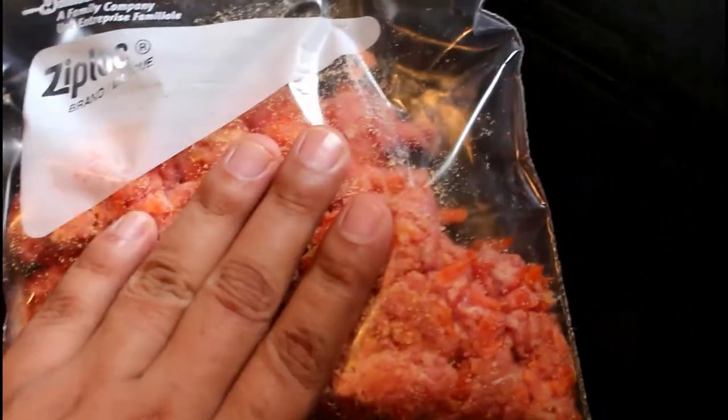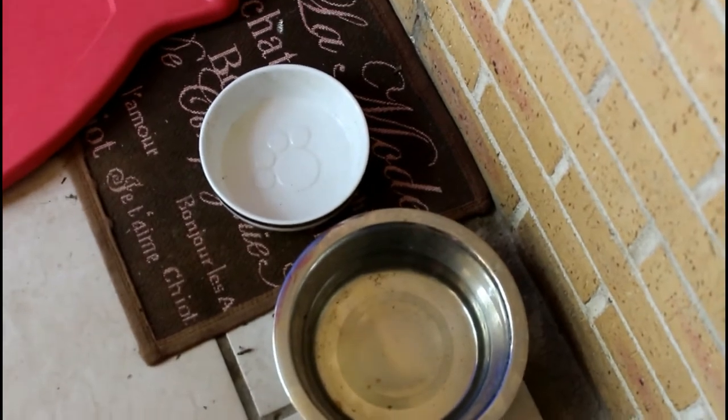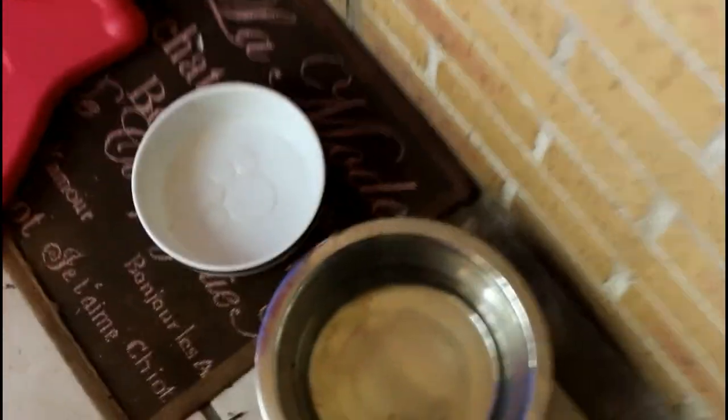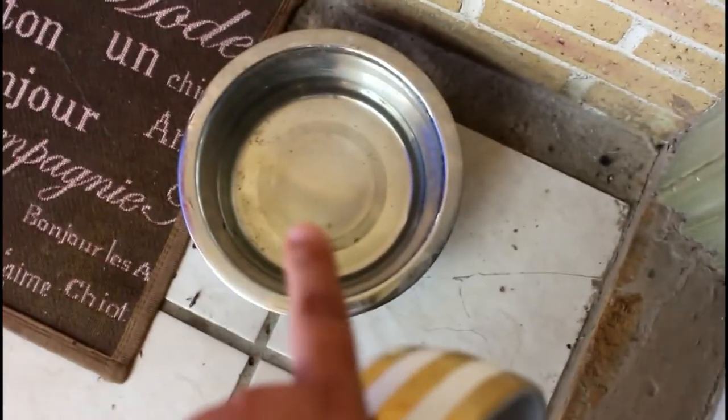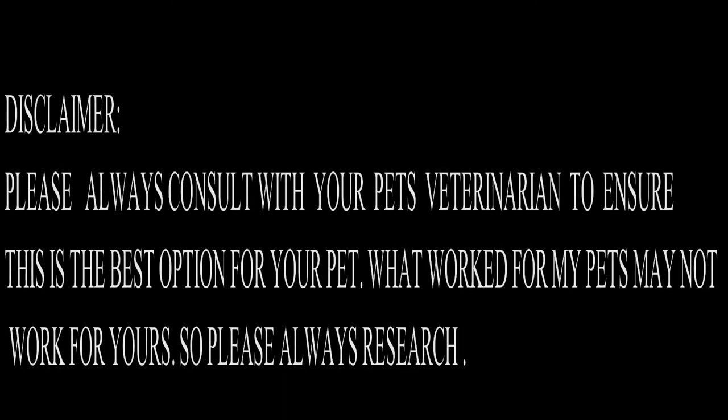They eat two times a day right now. A few minutes later — she ate all of her food! Good girl. I'm gonna get the bowl and wash it out, then get her some clean water. Drink your water!